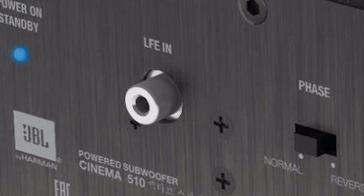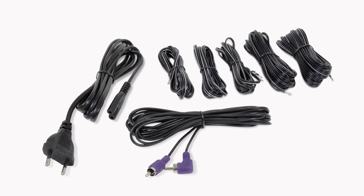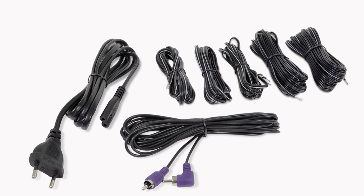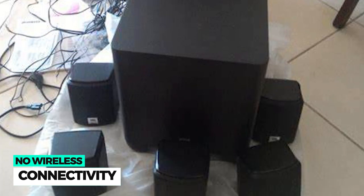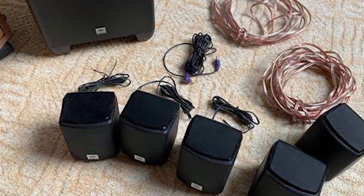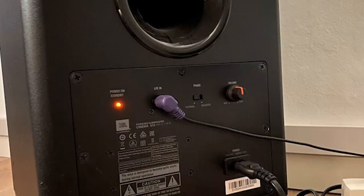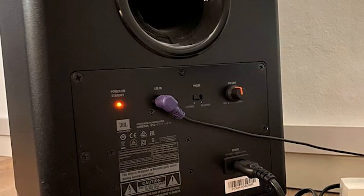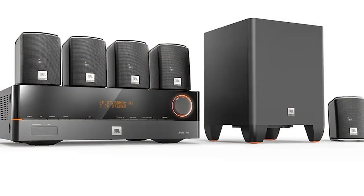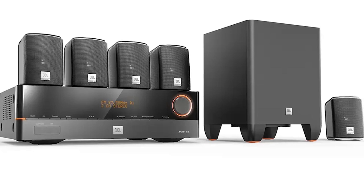The only downside to the JBL Cinema 510 is that all 5 surround speakers need to be connected to an AV receiver. There's no built-in wireless. It can get pretty messy, especially if you're threading the cord through the floor or into the wall. All in all, the JBL Cinema 510 is one of the best home theater systems you can find on a budget, designed for very quick setup and installation and compatible with virtually any 5.1-compatible AV receiver.